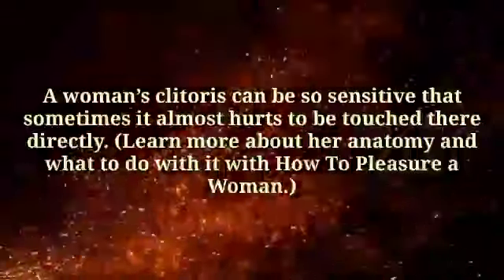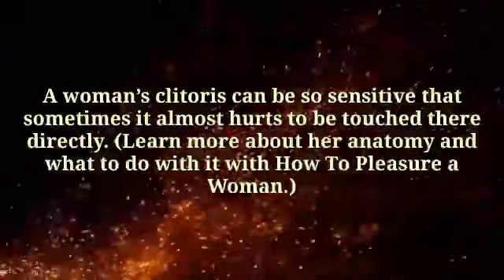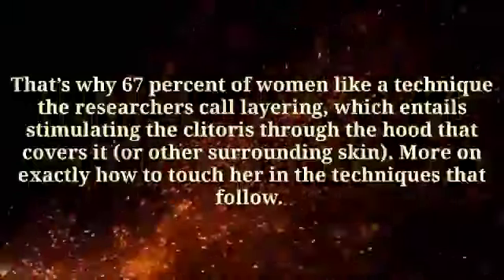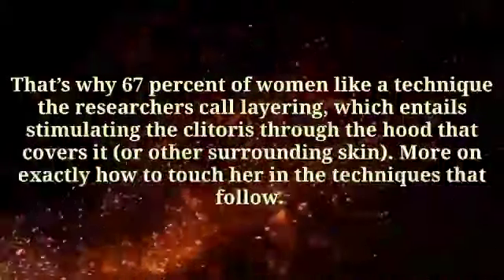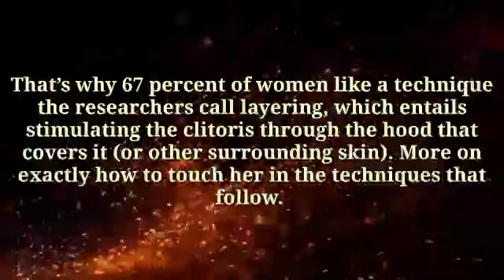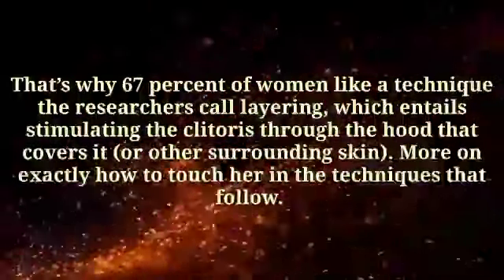Number 1: Touch her hood, not her clitoris. A woman's clitoris can be so sensitive that sometimes it almost hurts to be touched there directly. That's why 67% of women like a technique researchers call layering, which entails stimulating the clitoris through the hood that covers it or other surrounding skin.